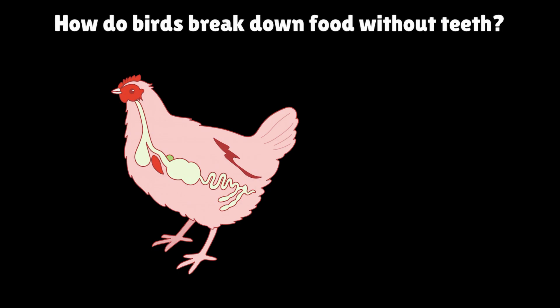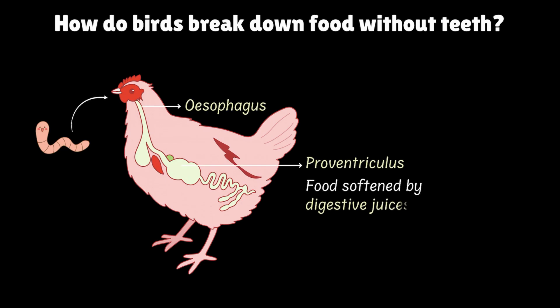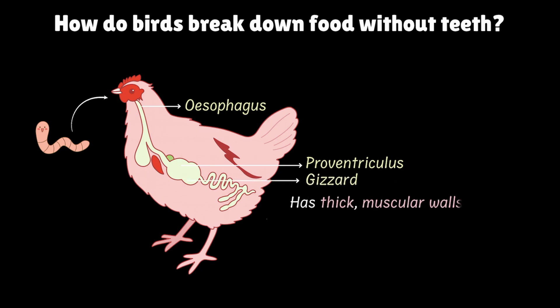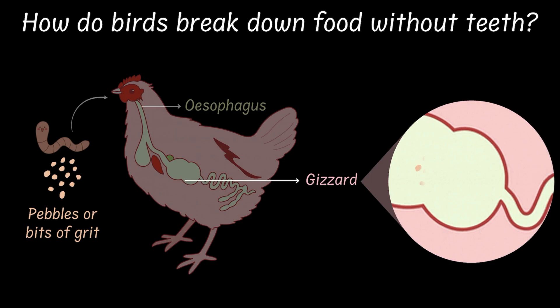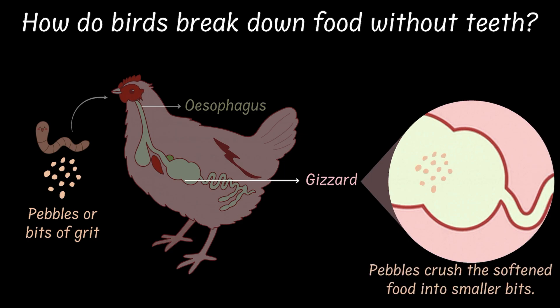When a bird swallows food, it first passes through the esophagus into the first part of the stomach, called the proventriculus. Here, digestive juices soften the food — kind of like marinating it. This softened food then moves on to the next chamber, called the gizzard. The gizzard has thick, muscular walls that squeeze and churn the food. Birds also swallow tiny pebbles or bits of grit that stay inside the gizzard, and together with the muscular grinding, these pebbles crush the softened food into smaller bits.